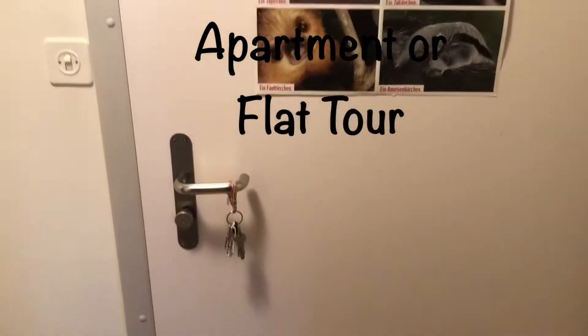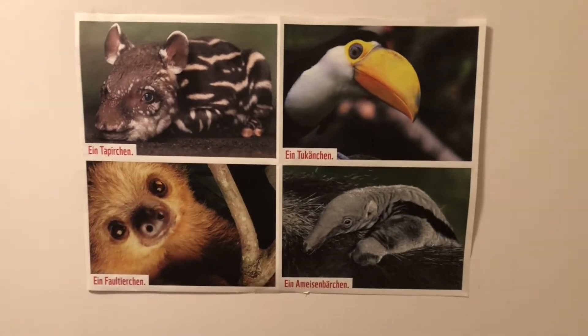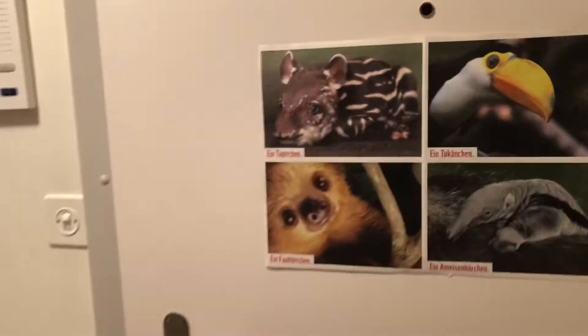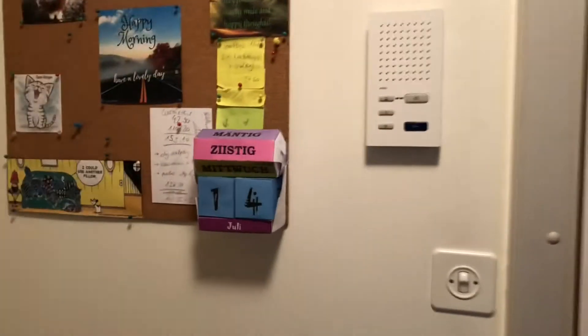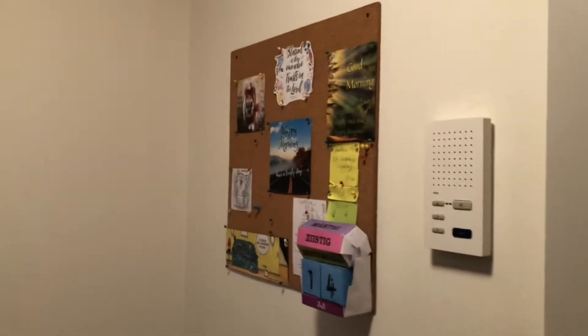This is my door where one comes into my flat. I have a cute poster here of four baby animals — I think they're very cute. Here I have the door answer intercom thingy and also another one showing which weekday it is, and a pin board.